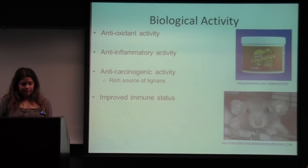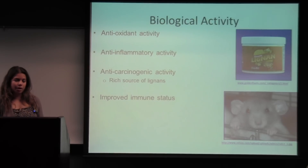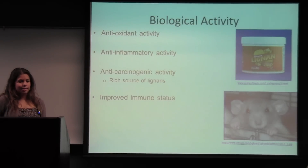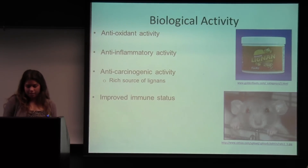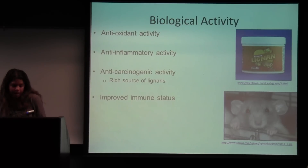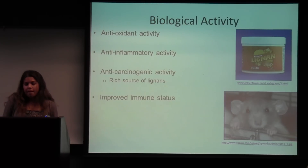Many studies have been done with flax seeds to test its biological activity in vivo and in vitro. Studies found antioxidant activity, anti-carcinogenic activity, and immune system improvement. In one in vivo study, animals fed 20% or 40% flax had lower serum total cholesterol than those on a diet absent of flax. They also found that the SDG in flax was responsible for reducing atherosclerosis by 73%.